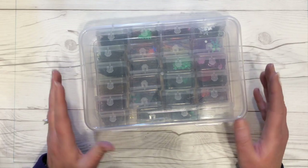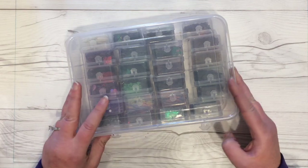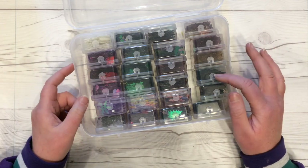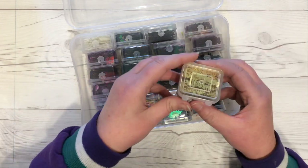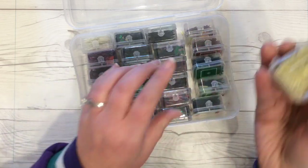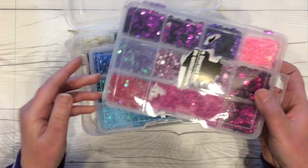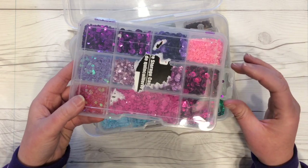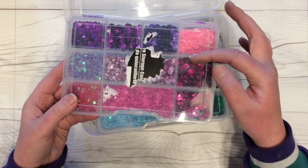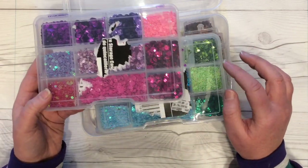If you watched my 2016 crafty faves video collaboration with I'm A Cool Mom, you will have seen these cases already. The most comments I've gotten from that video are about these cases that I keep my sequins in. There's a big box with 24 little boxes in it, each tiny box has its own clasp so stuff can't fall out. I had most of my sequins in little cases from the Dollar Tree, which I like, but lately my sequins have been falling between the cover and the divider and getting messy.